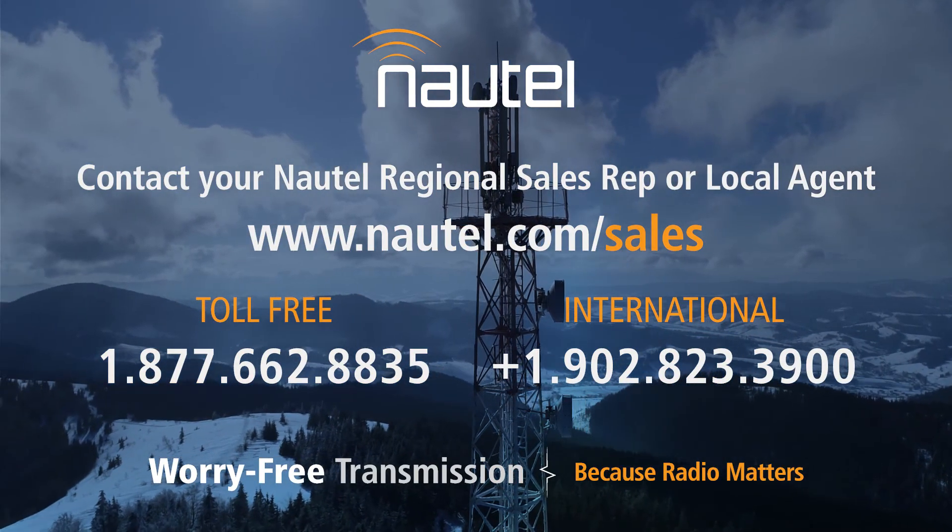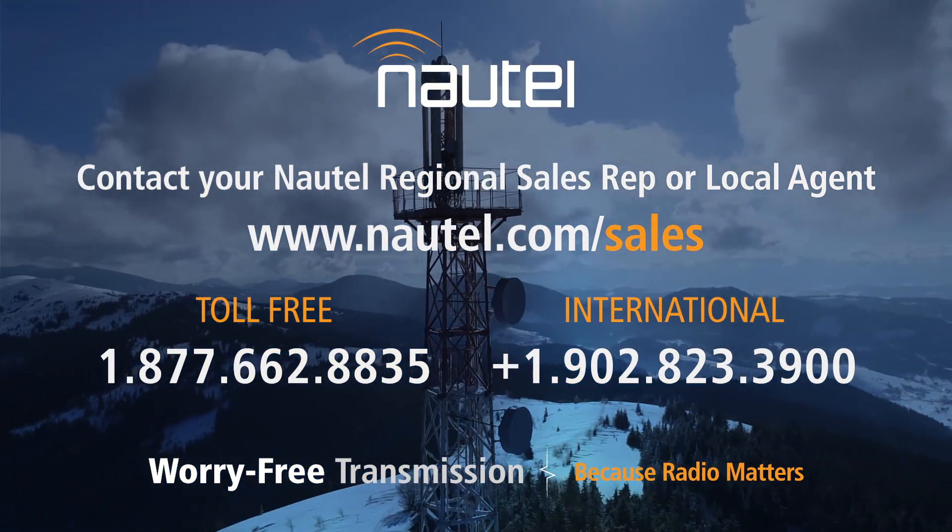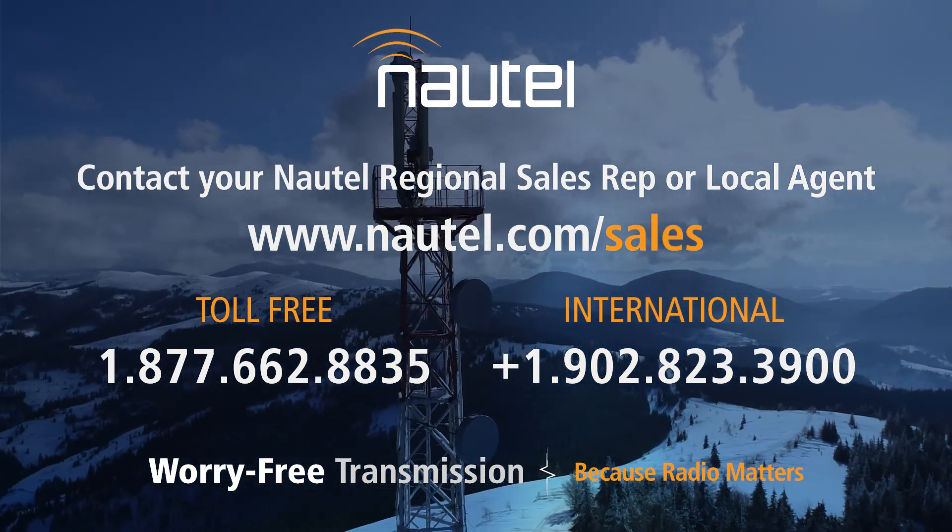To learn more about our virtual FAT service and whether it's right for you, contact your Nautel regional sales rep or local agent for more information.